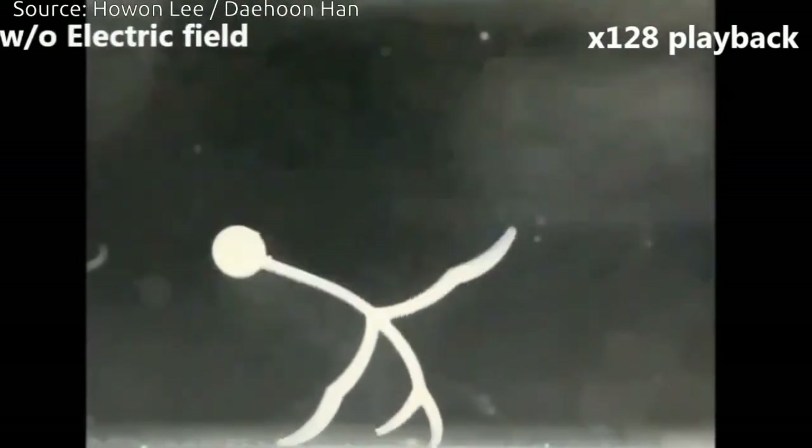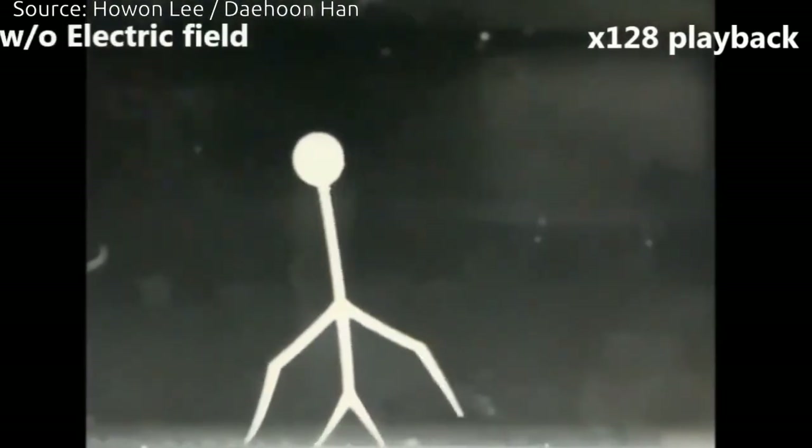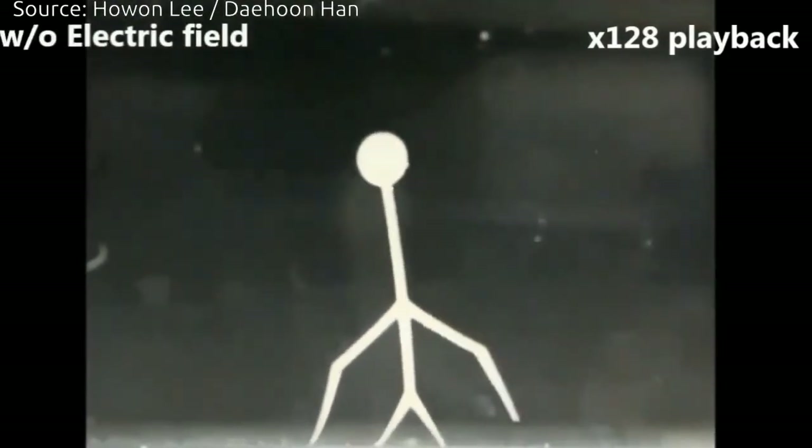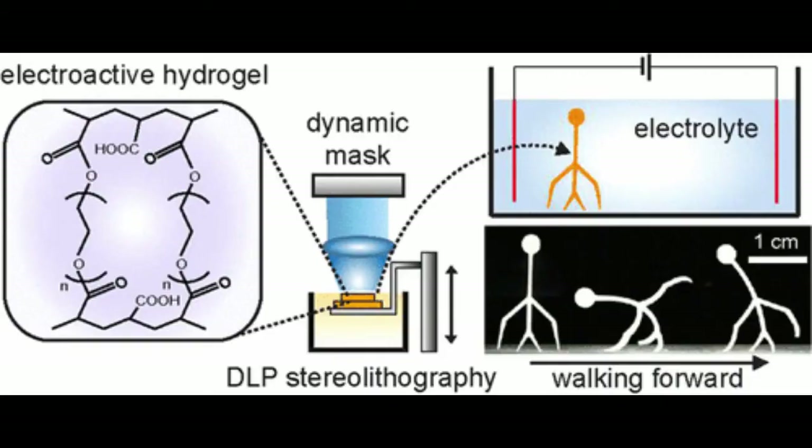The human-like walker that the team created is about one inch tall. The speed of the smart gel's movement is controlled by changing its dimensions — thin is faster than thick. The gel bends or changes shape depending on the strength of the electrolyte solution and electric field. The gel resembles muscles that contract because it is made of soft material, has more than 70-percent water, and responds to electrical stimulation.